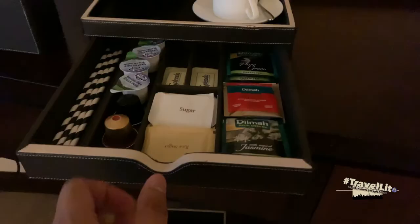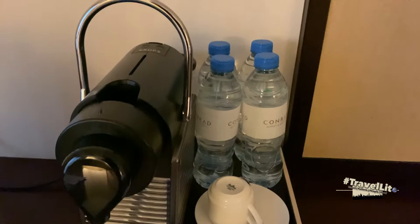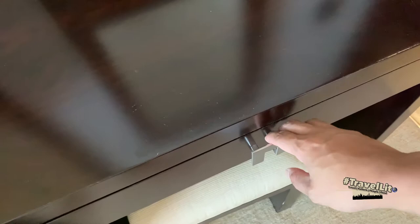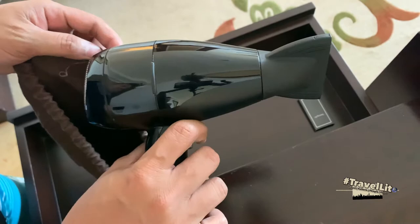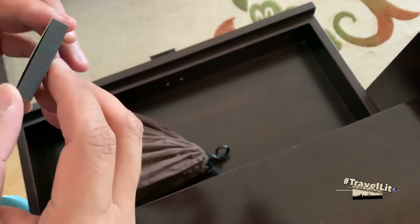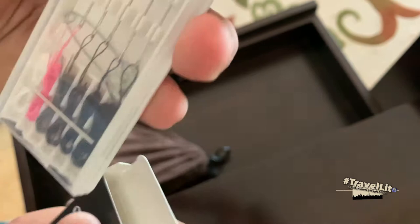Over here you will find your tea bags, coffee capsules, sugar, milk, cups, water, and your coffee machine. Over here you will also find a sewing kit and a hair dryer — some people call it a blower. Inside the sewing kit are needles with individual threads in different colors as well as a safety pin.